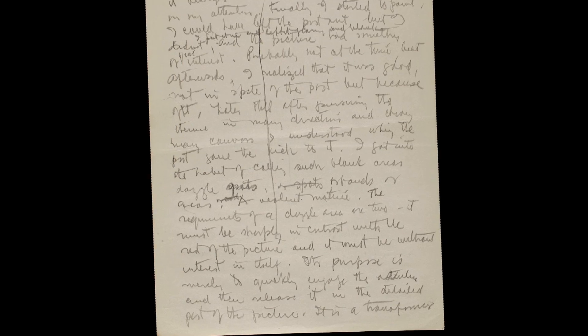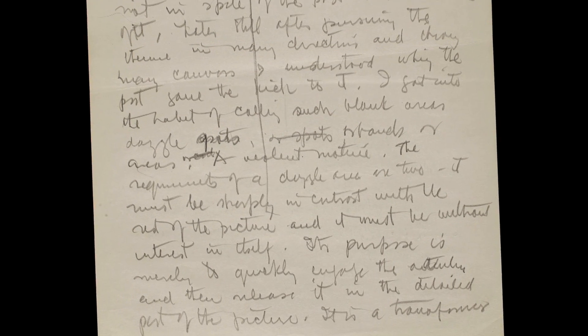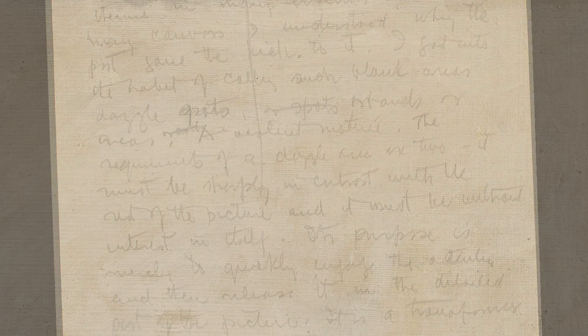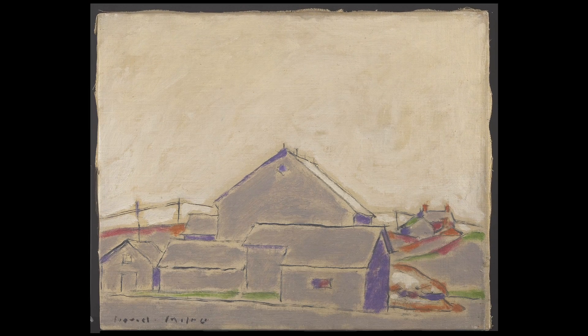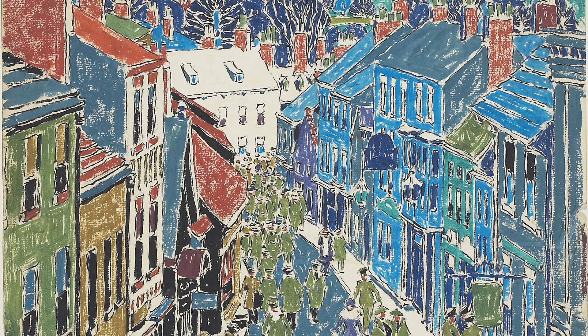I got into the habit of calling such blank areas dazzle spots, or bands, or areas — a violent motif. The requirements of a dazzle area are two: it must be sharply in contrast with the rest of the picture, and it must be without interest in itself. Its purpose is merely to quickly engage the attention, and then release it in the detailed part of the picture. The thing that makes a picture is the thing that makes dynamite — compression.